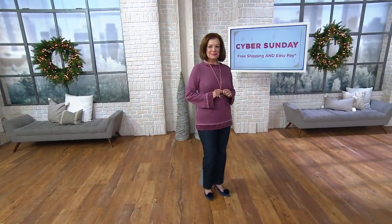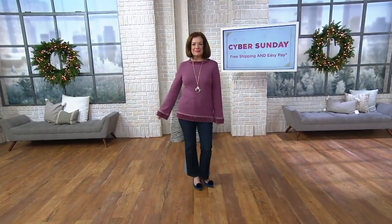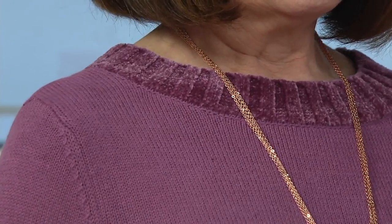I understand, just by looking at it, why Gary loves this so much. I'm so excited that chenille is making such a big comeback. But leave it to Gary to turn it into a detail, like an accessory, to an already gorgeous bell sleeve sweater. It's on an easy pay of $9.60. You've got a fan out there on Facebook, Gary.